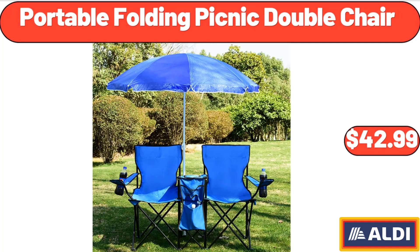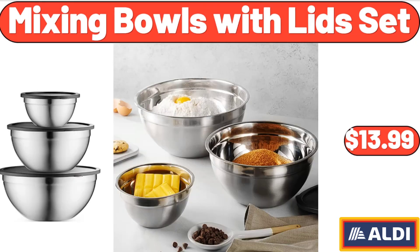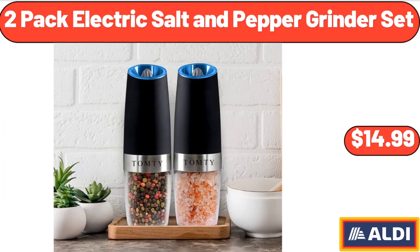Portable Folding Picnic Double Chair, $42.99. Kitchen Rugs Set, $22.99. Mixing Bowls With Lids Set, $13.99. 2 Pack Electric Salt and Pepper Grinder Set, $14.99.